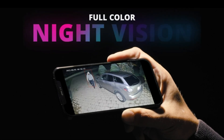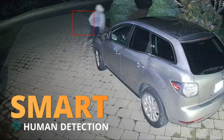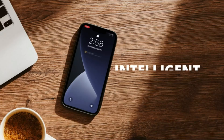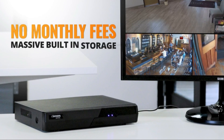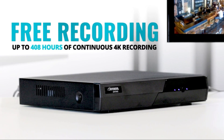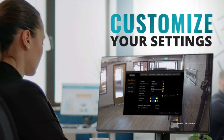Shifting our focus to its features, the Defender Sentinel introduces long-range night vision, smart analytics for precise alerts, and an intuitive mobile app for convenient monitoring. For homeowners who want an ultra-high-definition security camera system with a focus on durability, the Defender Sentinel is a standout choice.